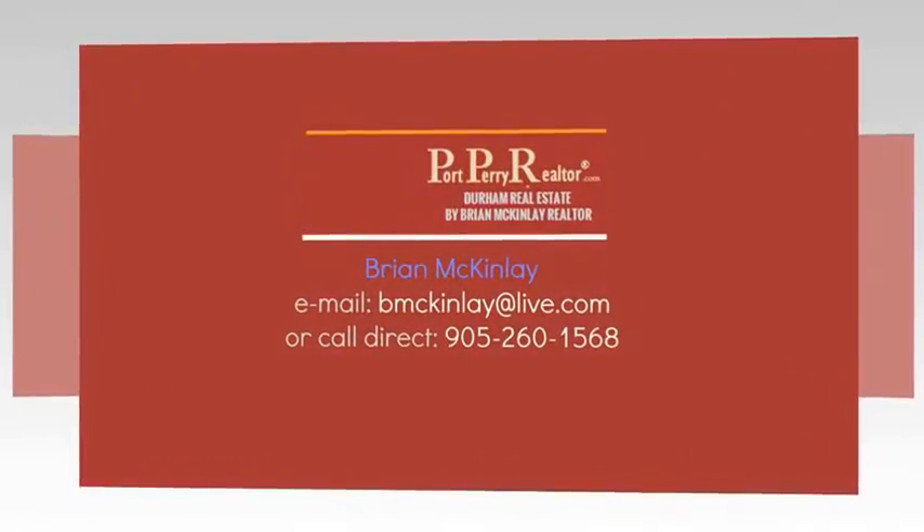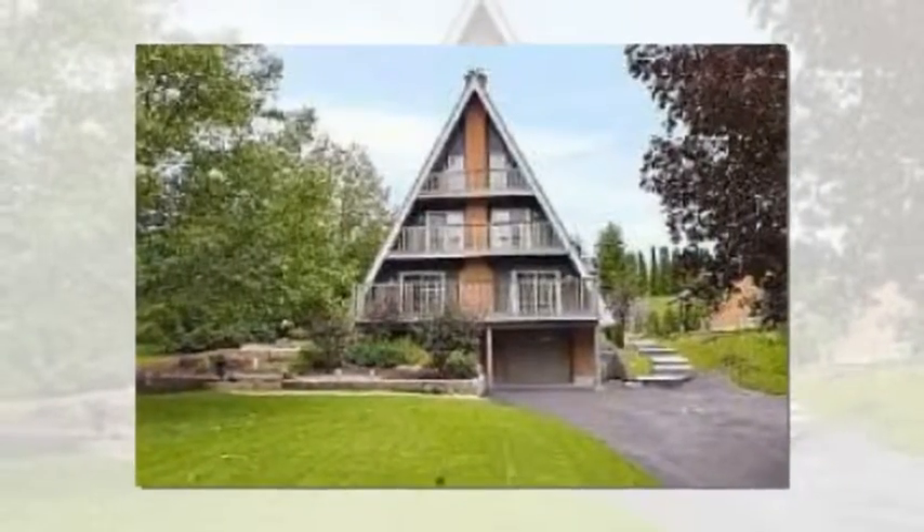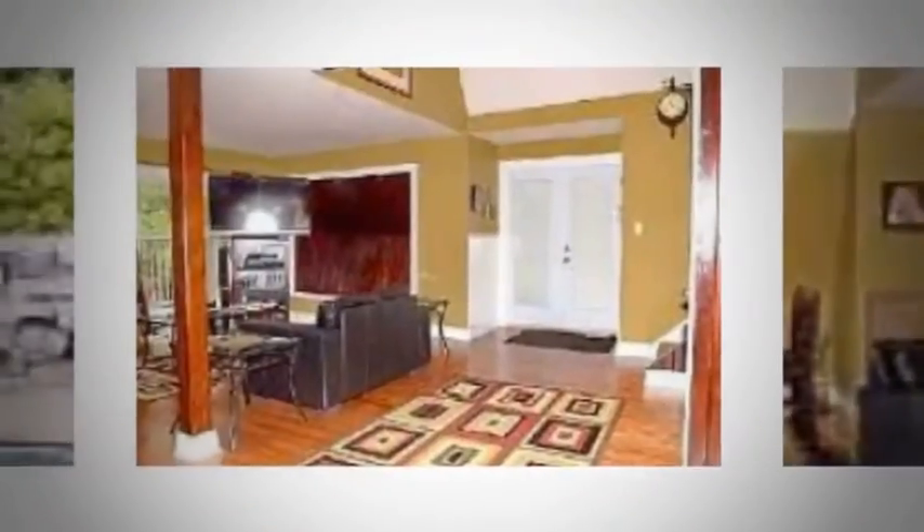Three-bedroom home for sale at 401 Frolics Beach Road, Scugog, Ontario. Impressive and compelling. Casual and cozy yet dramatic.